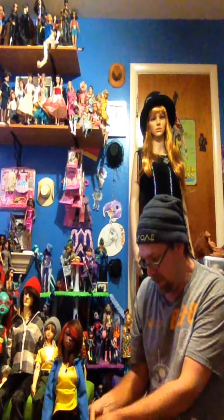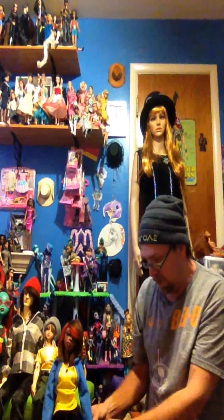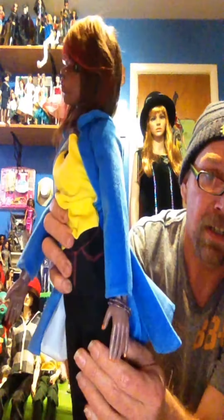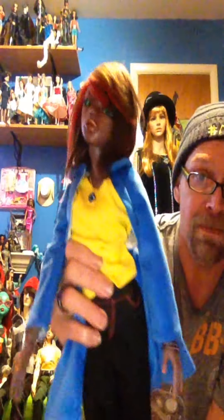Ooh, they're stretchy. Our girl has got some bangle! Thank you, Tiffy. I love these.